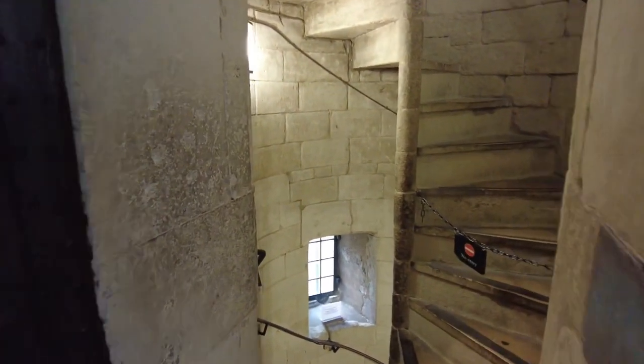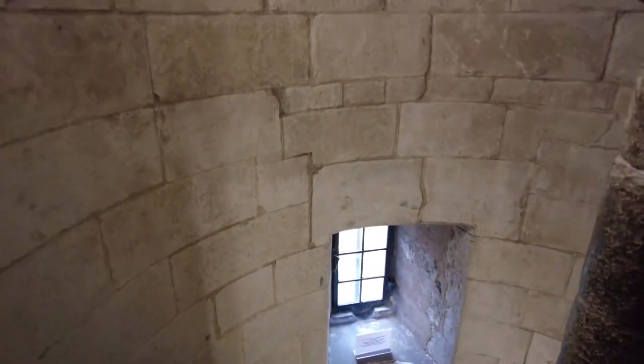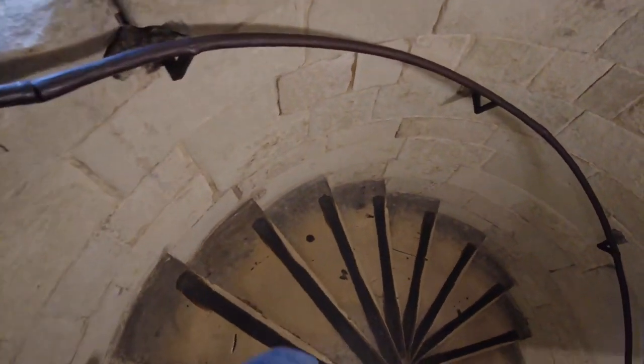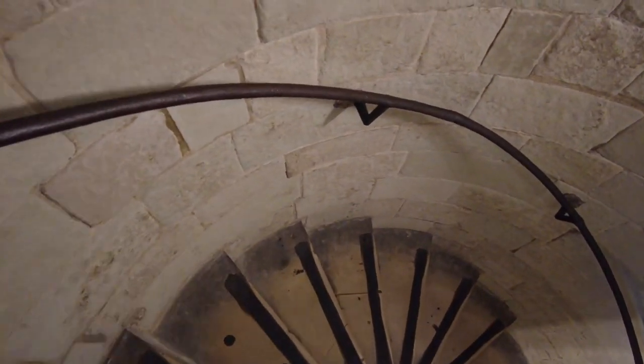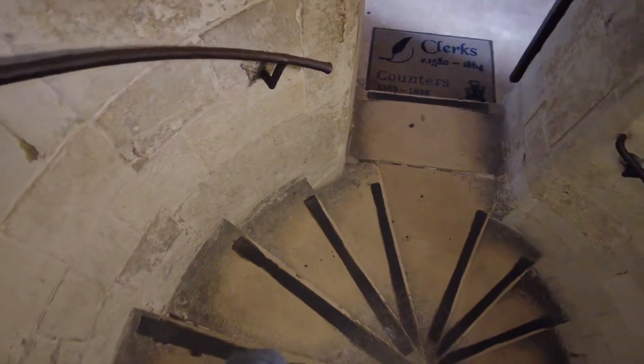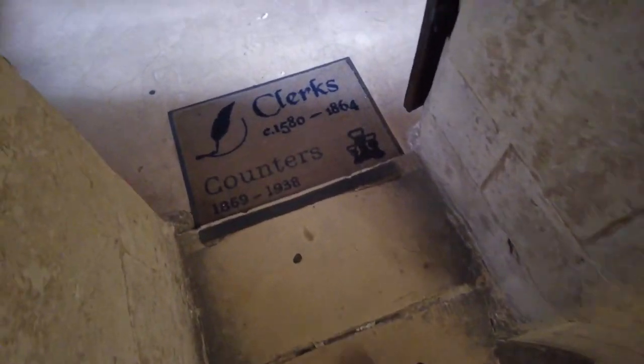The middle floor of the Jewel Tower, like the rooms above, was originally used for the storage of items held by the royal wardrobe. The seat window contains surviving fragments of medieval window seats, and its mutilated fireplace bears evidence for its original moulded mantelpiece. However, as we see it today, this floor shows the greatest level of alteration during the 17th and 18th centuries, when the upper parts of the tower were used by clerks at the Parliament's office.